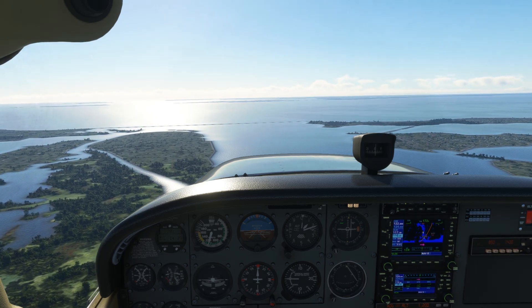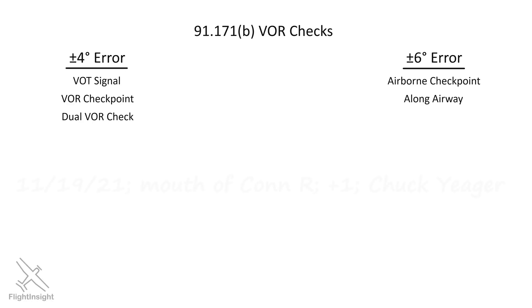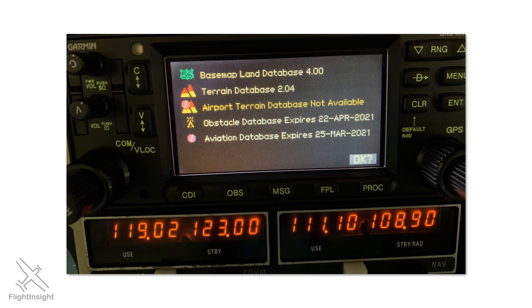Whatever VOR check we do, it needs to be recorded in a log kept on board the aircraft, indicating the date and place of check, the degree of error, and signed with the pilot's name. Oftentimes, we don't plan to use VORs for IFR and we'll rely on GPS navigation. When this is the case, we'll need to make sure our navigational database is up to date. The initialization screen on most units will show the effective date of the database, and if it's expired, it'll need to be updated.